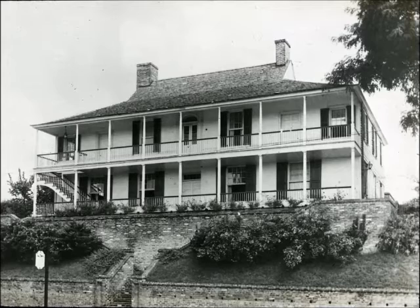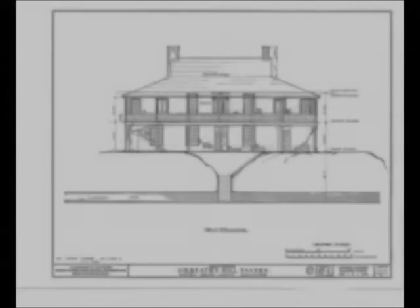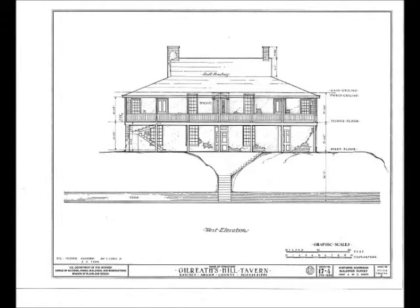The house is architecturally important as a sophisticated and grand example of a regional vernacular building with a distinctive roof shape that was once common in the Natchez region. The house on Ellicott's Hill is one of the earliest territorial buildings to exhibit characteristics of the federal style, with fan lights and well-detailed interior millwork.